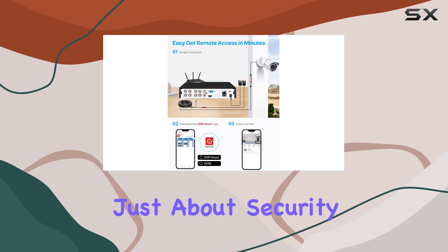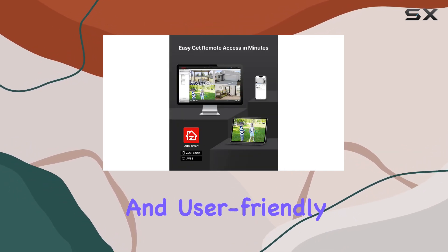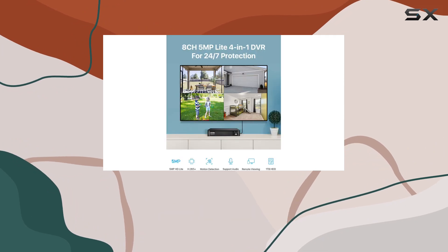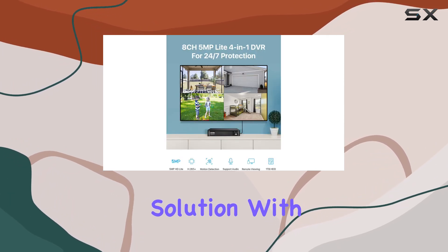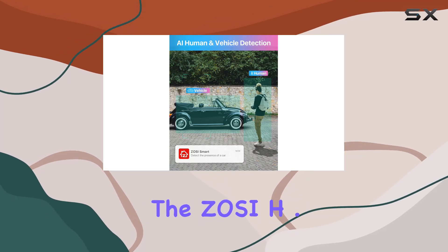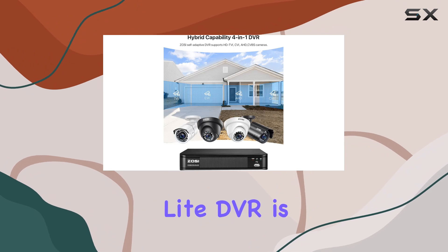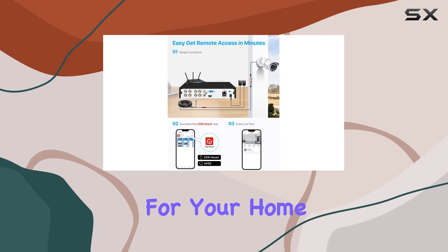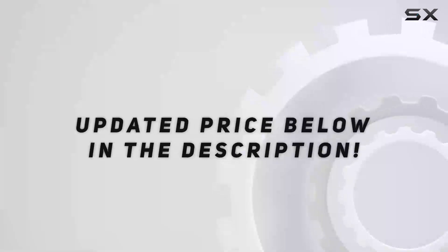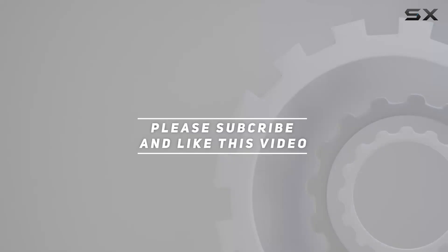This DVR isn't just about security — it's about peace of mind, with its robust features and user-friendly interface. If you're looking for a reliable surveillance solution with advanced AI capabilities and flexible recording options, the Zosi H.265 Plus 5 MP3K Lite DVR is definitely worth considering for your home or business. Check out the video description for an updated price, and thank you for watching.